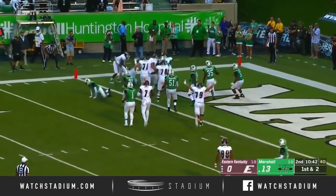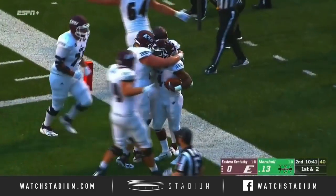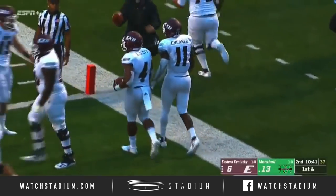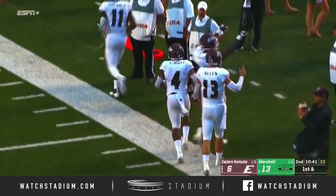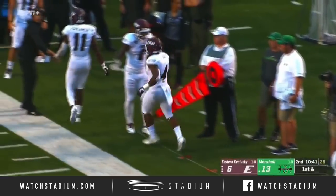Here's the handoff, fan into the end zone, and tumbling in is LJ Scott — Eastern Kentucky is on the board. Well, they failed to capitalize the first time they got the football on that fumble situation on a punt.